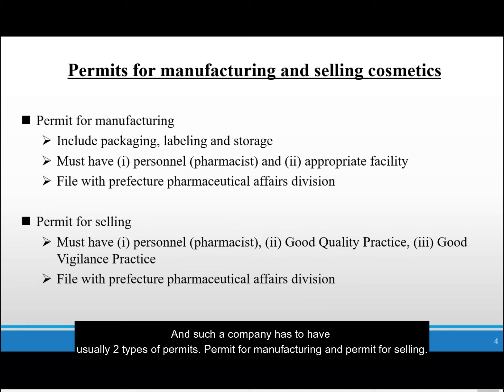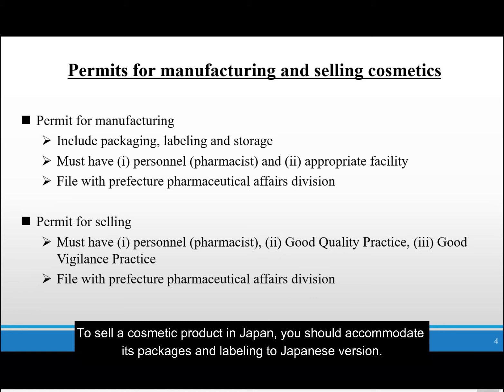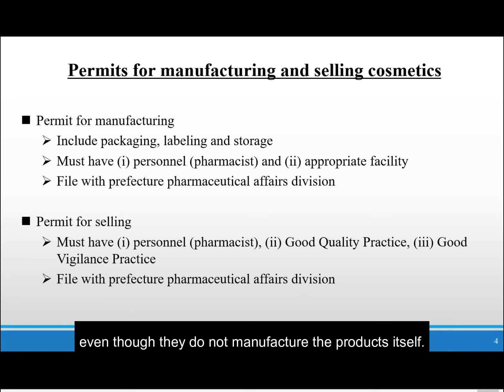Such a company has to have usually two types of permits: a permit for manufacturing and a permit for selling. The permit for manufacturing is not only for manufacturing cosmetics, but also for packaging, labeling, and storage. To sell a cosmetic product in Japan, you should accommodate its packages and labeling to the Japanese version, and you also have to have the capacity to store them in Japan. The Japanese company has to have a manufacturing permit even though they do not manufacture the products themselves.